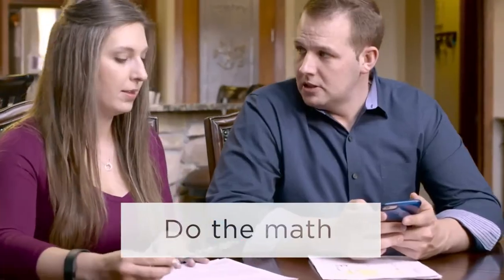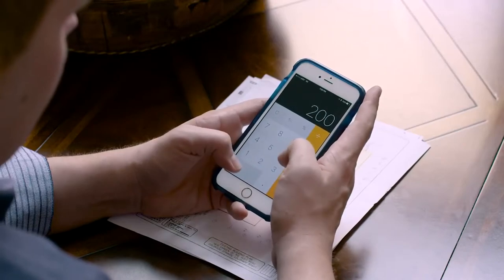Likewise, when you have multiple offers on your home, there are several areas to consider. First, do the math — and not just looking at the price. Subtract things like closing costs and fees to determine the net proceeds of the offer.